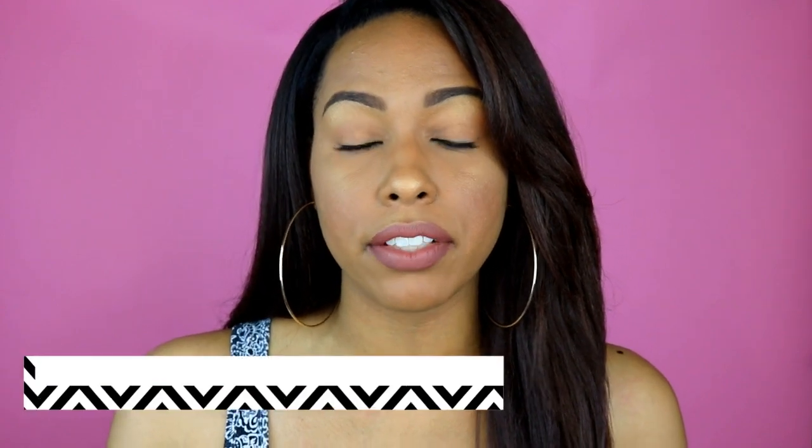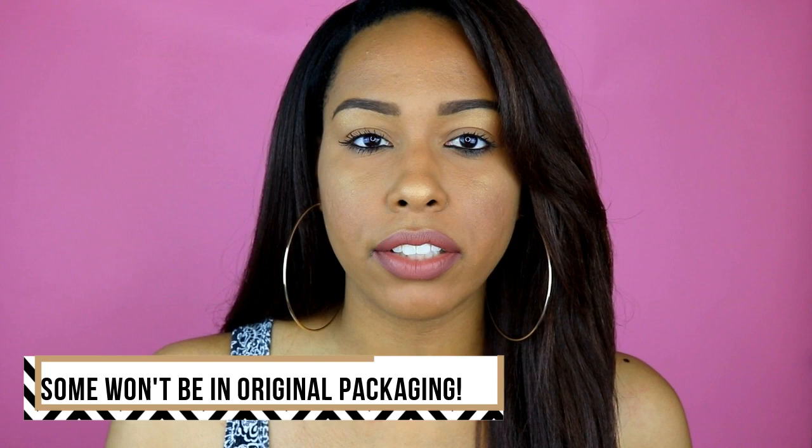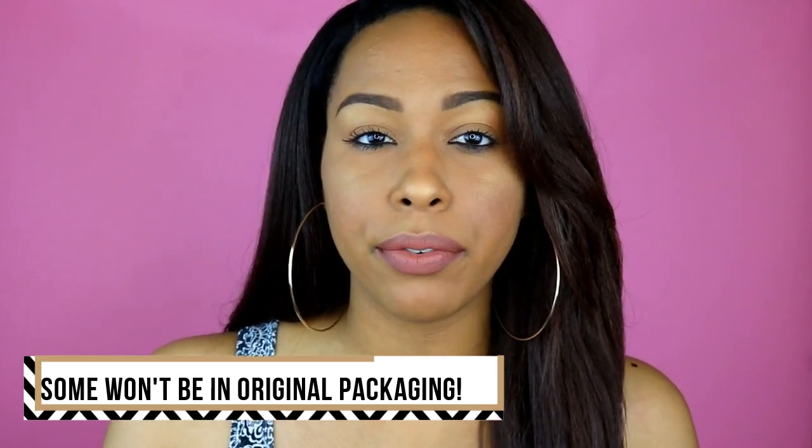If you have a problem with wigs being worn before you get them, you don't want to participate in this sale because all these wigs, for the most part, have been on my head at least once. If you don't have a PayPal account, you have to get one because it's the safest way to buy and sell things online. It's free to sign up.